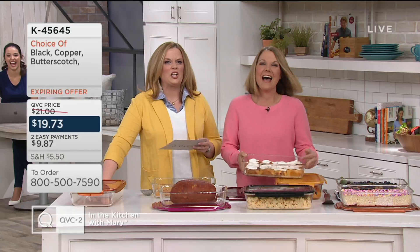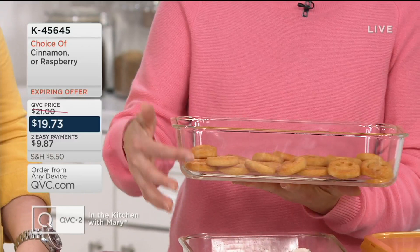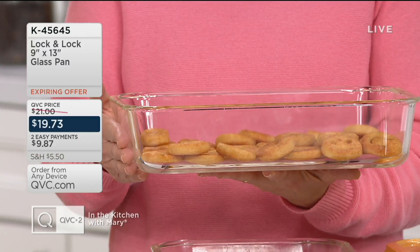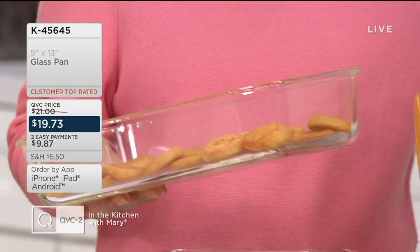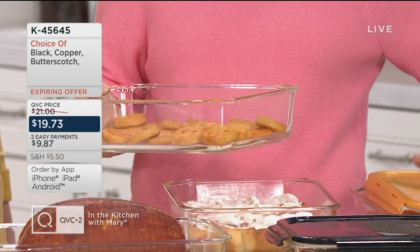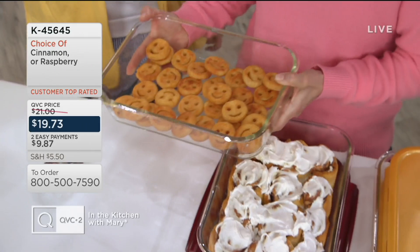Patty has been with Lock & Lock since day one here at QVC — when it comes to knowing this brand backward and forward, Patty absolutely does. This is a customer top-rated offering. It's a 9-by-13 glass Lock & Lock. This is borosilica glass and it's 4 inches high. It can go from the freezer to the oven to the microwave, and you're getting a lid. For microwave use, you place the lid upside down. It can go into the oven up to 500 degrees and underneath the broiler.